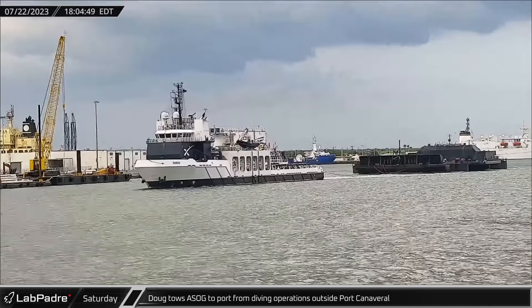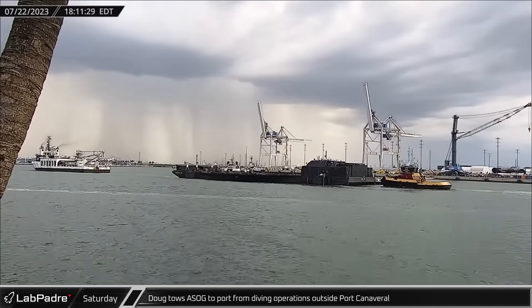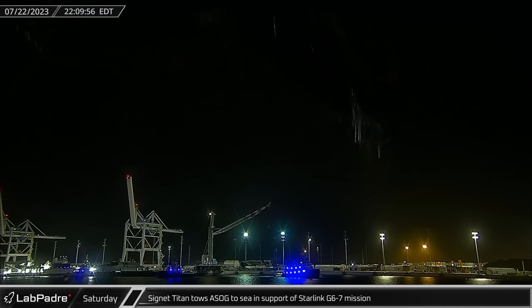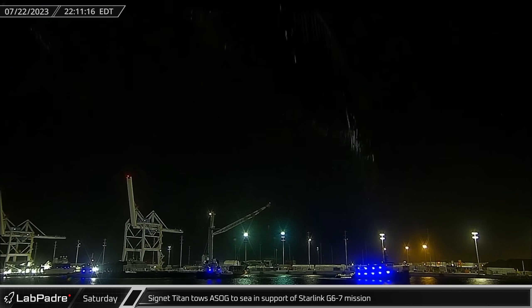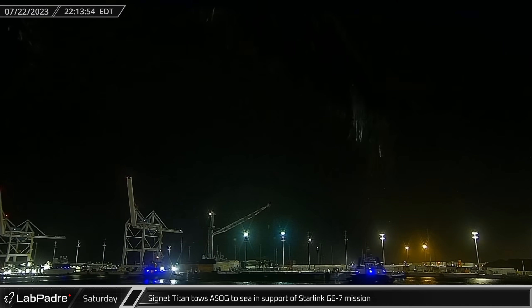On Saturday evening, Doug towed the shortfall of Gravitas drone ship back to Port Canaveral following diver hull inspections out at sea. Later that night, Tugs Cygnet and Titan towed the shortfall of Gravitas out to sea in support of the Starlink G6-7 mission.